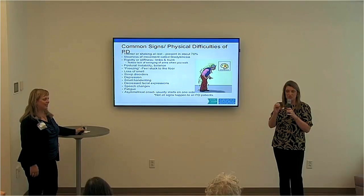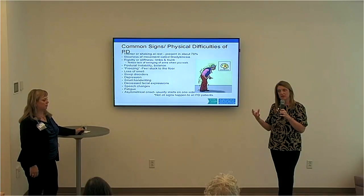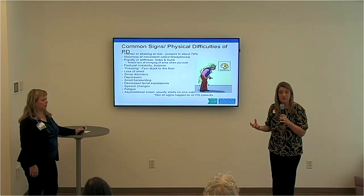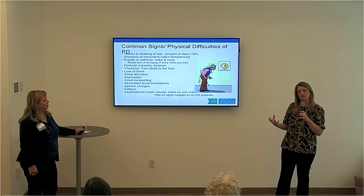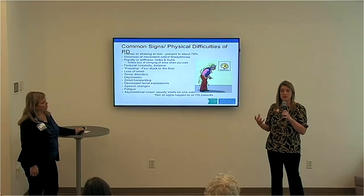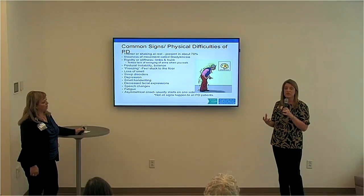Sometimes if someone is sleeping all day, that could be a behavior indicating some apathy — a loss of interest in hobbies or depression. When you see your loved one having those changes where they just want to sleep all day, you definitely want to alert their doctor or neurologist, because those types of things can be treated.